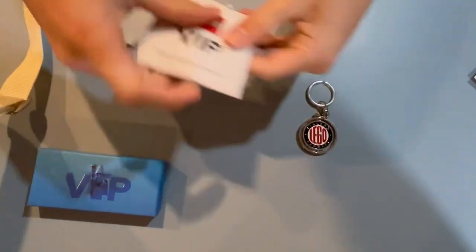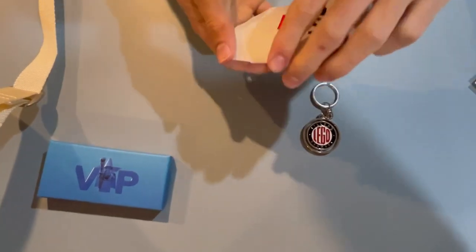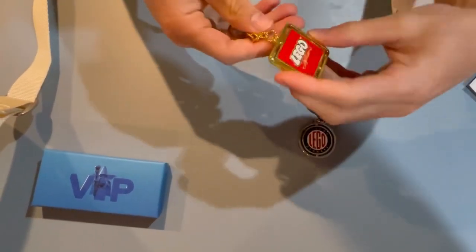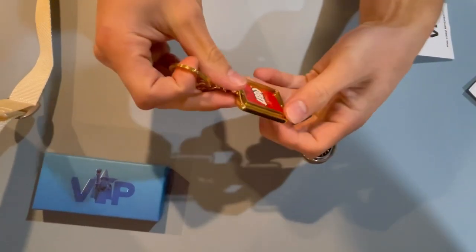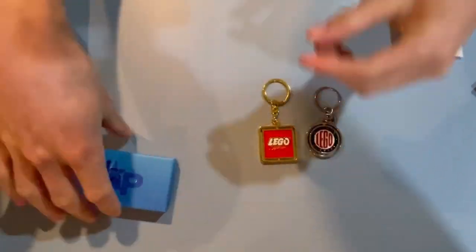Let's grab the 1964 keychain. This is absolutely gorgeous. This is gold, it's insanely shiny. Again, it is spinnable. These are just beautiful.